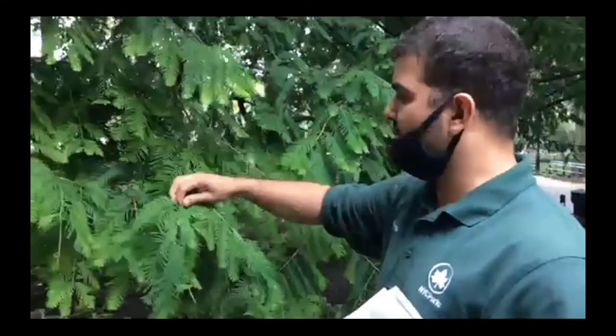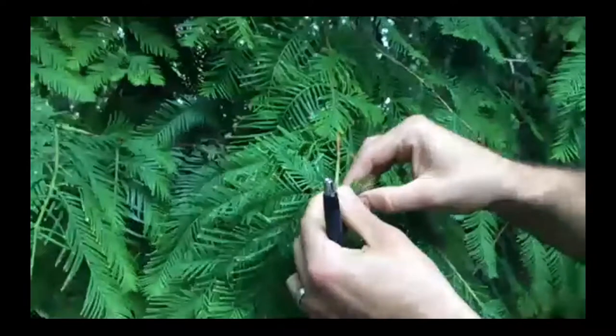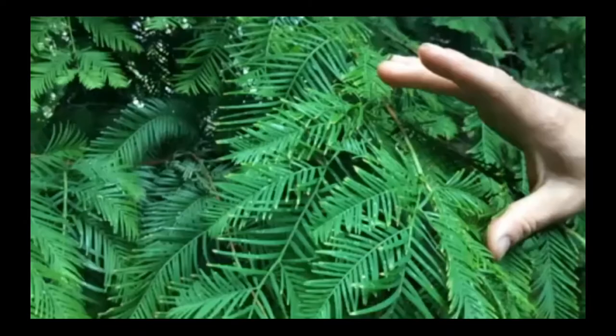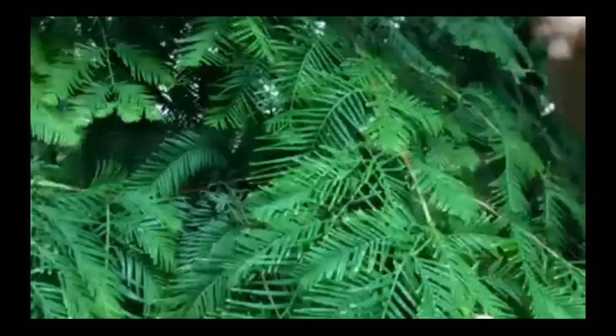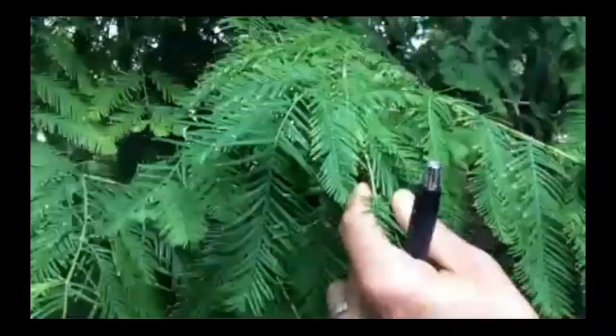One way to tell them apart is the arrangement of the leaves on the branch. This is called opposite arrangement — the leaves come out directly opposite each other. That's a way to tell many, many trees apart. We're going to get into that more when we talk about the sweet gum and maples. So the meta sequoia — the leaves are opposite, but not on the bald cypress. The bald cypress, the leaves grow out of the stem spirally up on the branch. Both the sequoias here and the Deodar cedars that we looked at first were both newly planted during the last renovation.